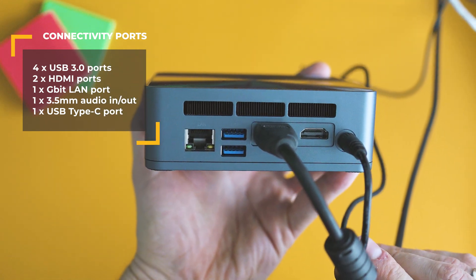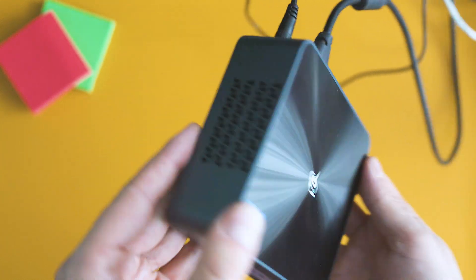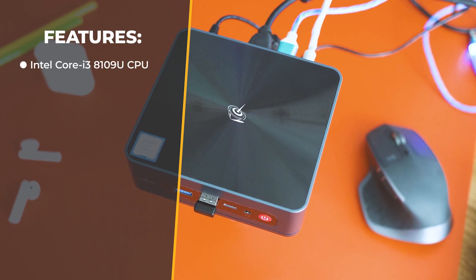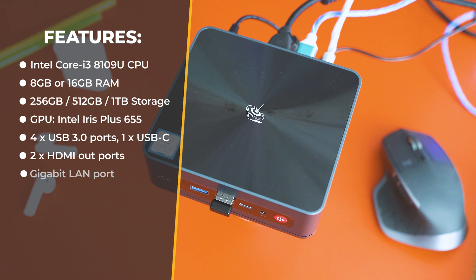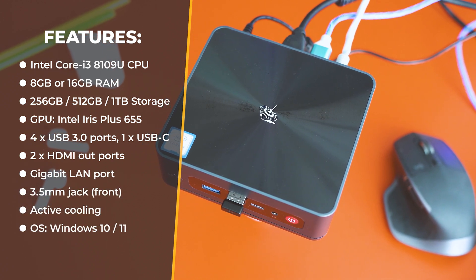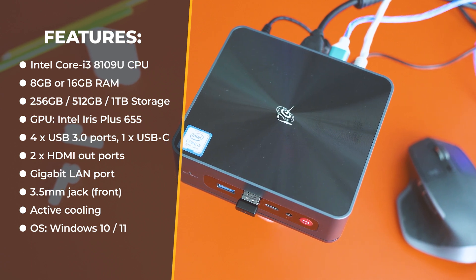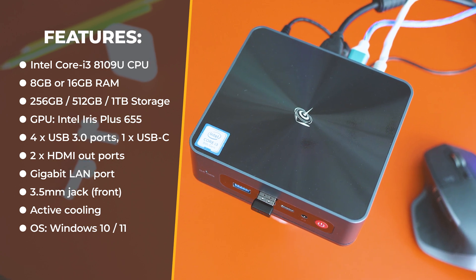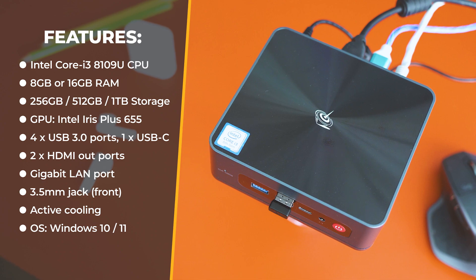It's powered by the i3-8109U dual-core, four-thread CPU, with 8 or 16 gigabytes of RAM, 500 gigabytes or one terabyte M.2 storage, Intel UHD graphics, four USB 3.0 ports, two HDMI ports, a USB Type-C port, Gigabit LAN, a 3.5mm audio port, and of course active cooling. At first sight, very promising specs.